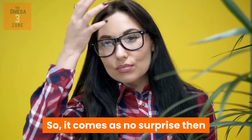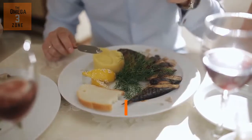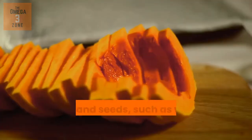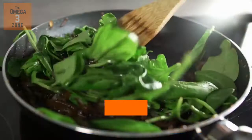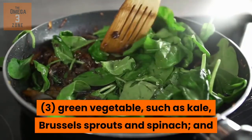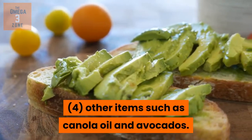The best sources of omega-3 fatty acids are: 1. Oily cold water fish, such as salmon, mackerel, herring, and sardines. 2. Nuts and seeds, such as walnuts, flax seeds, and pumpkin seeds. 3. Green vegetables, such as kale, Brussels sprouts, and spinach. And 4. Other items, such as canola oil and avocados.